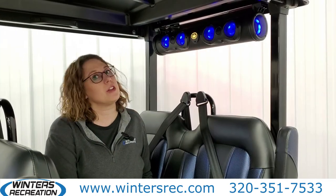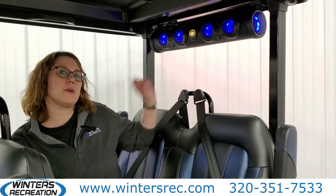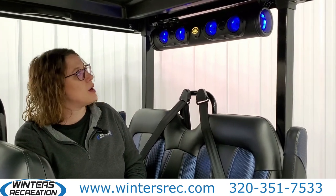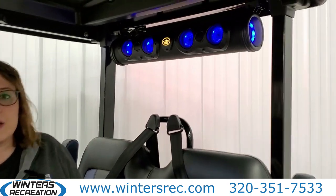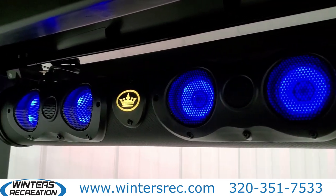Another really cool feature that is standard for the new D5 models is the Bluetooth soundbar with adjustable light modes. You can tune into your FM radio station or connect with your Bluetooth so you don't miss out on your favorite tunes.